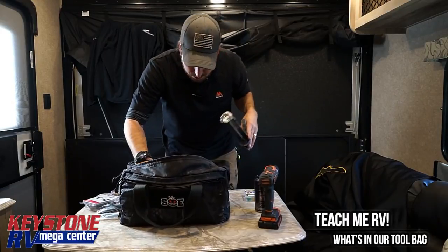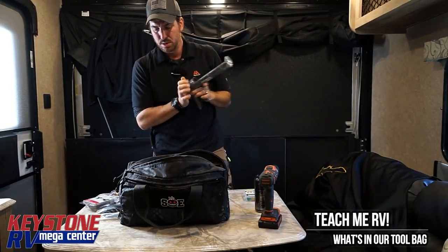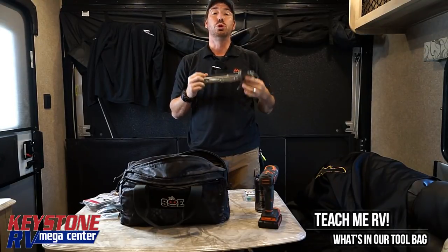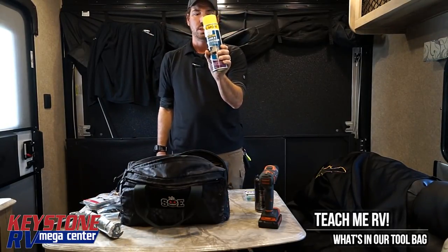I'm not seeing the tube of caulk in here — we have the caulking gun but somebody took it. Check your bags before you go on each trip because things go missing. Roof sealant — and if you want to bring sidewall sealant with you as well, great. Slide out lube — this will work for just about anything, mainly if your slide room is making a lot of noise that it shouldn't be.